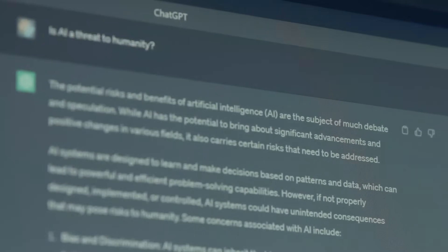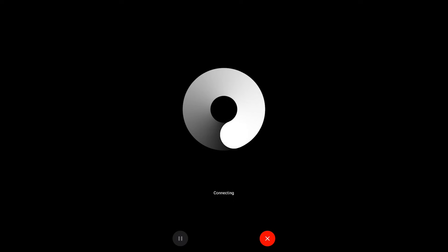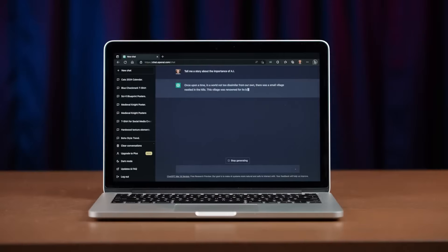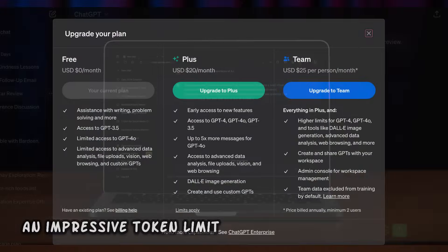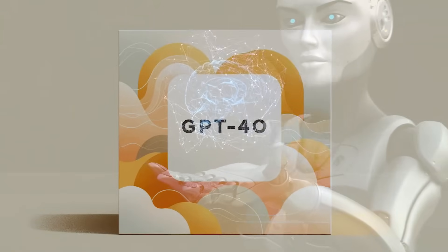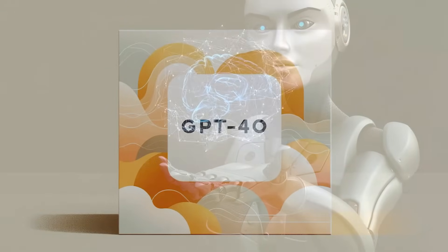Whether you're generating text, analyzing images, or working with audio, GPT-4o delivers speed, affordability, and an impressive token limit. It's a one-stop shop for all your AI needs, making it an indispensable tool in the digital age.